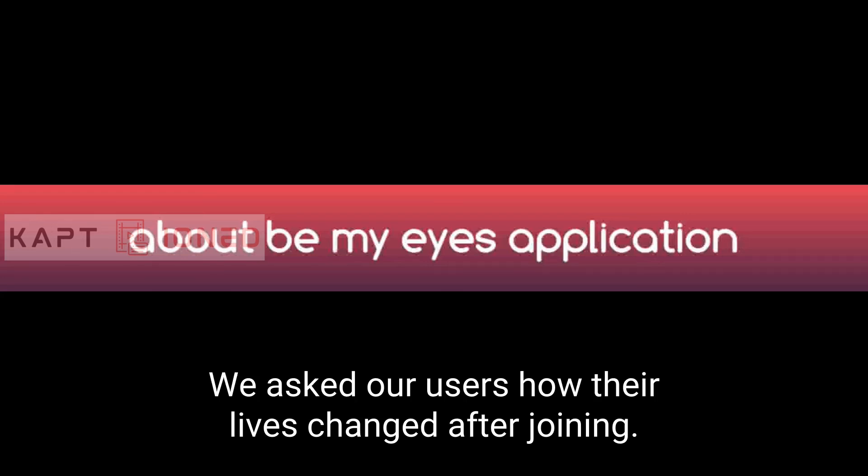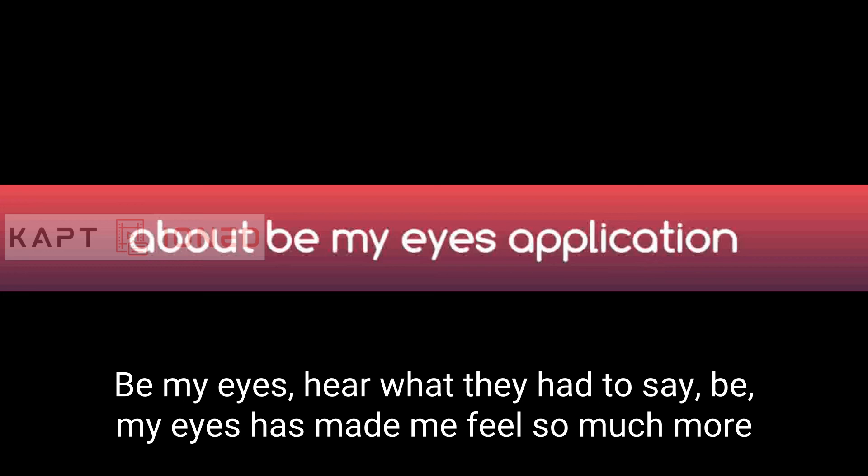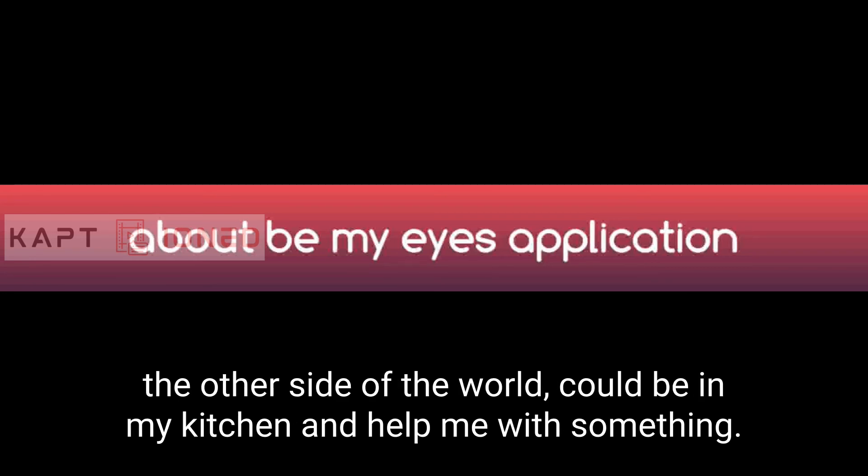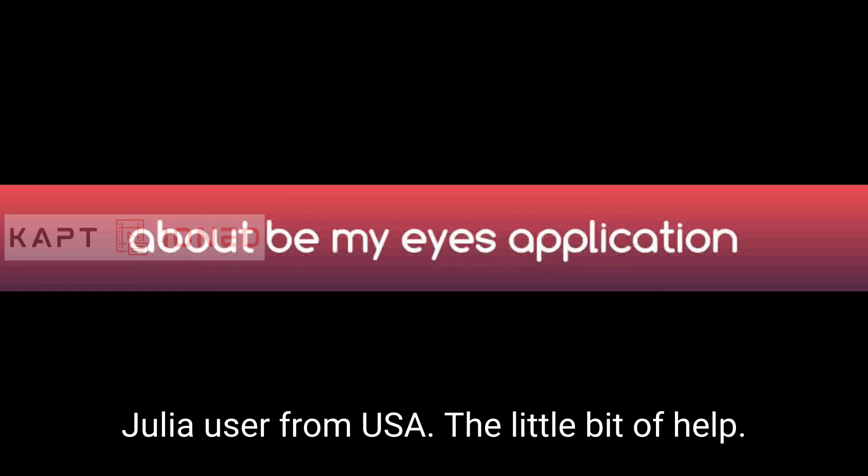Users shared how their lives changed after joining Be My Eyes. Diane, a user from the USA, said: 'Be My Eyes has made me feel so much more comfortable and secure, knowing that if I should need sighted help, I'll be able to get it.' Julia, also from the USA, added: 'It was just amazing that someone from the other side of the world could be in my kitchen and help me.'